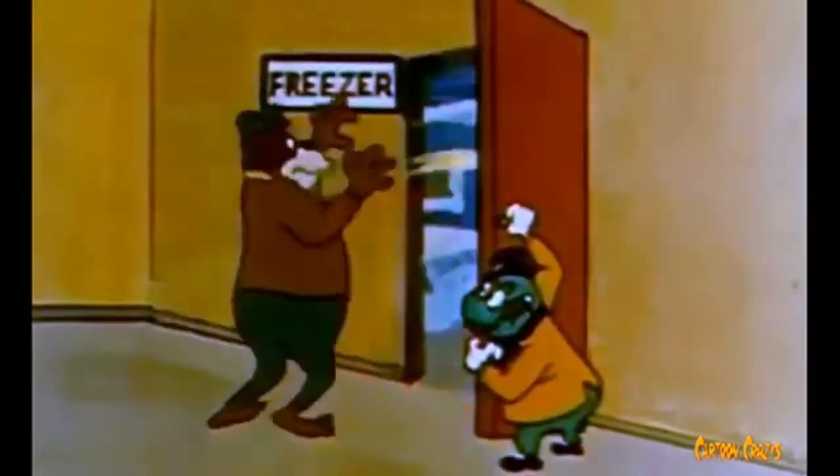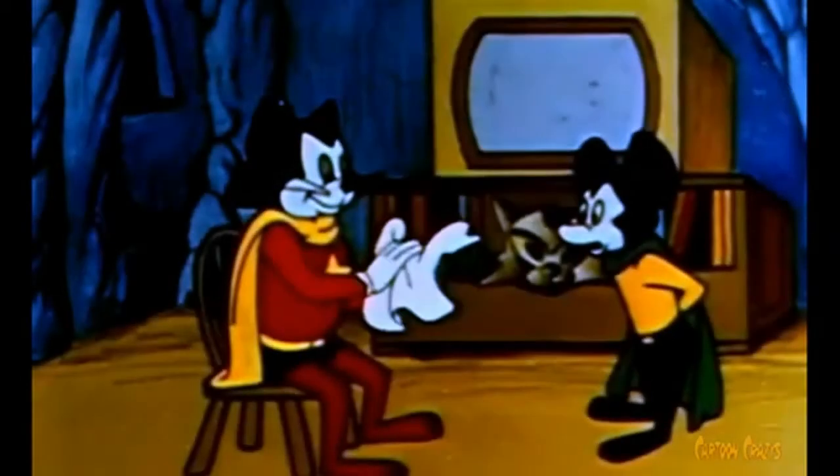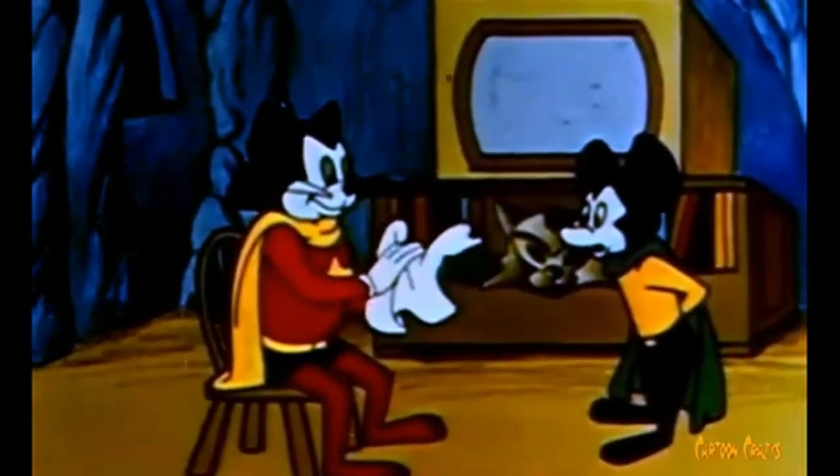If you don't know what Courageous Cat and Minute Mouse is, it's pretty much just like an old superhero cartoon about a cat and a mouse stopping bad guys around the city they live in.